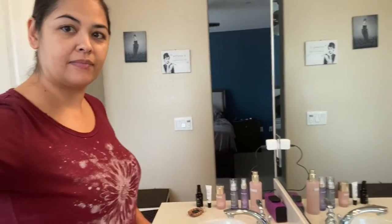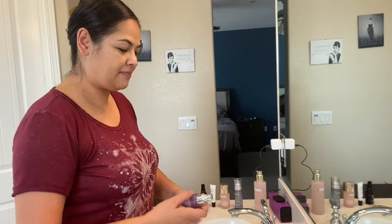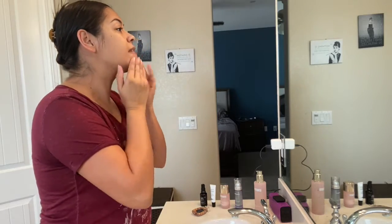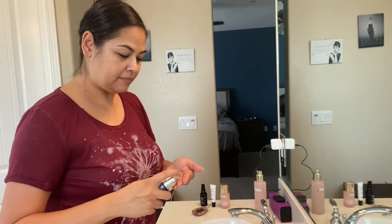Now I'm going to spritz the Resurrection Essence from Orpheus. This is a really nice product — you can use it as a toner. It's going to hydrate and leave the skin nice and glowy. It's got a great hydrating ingredient in it.